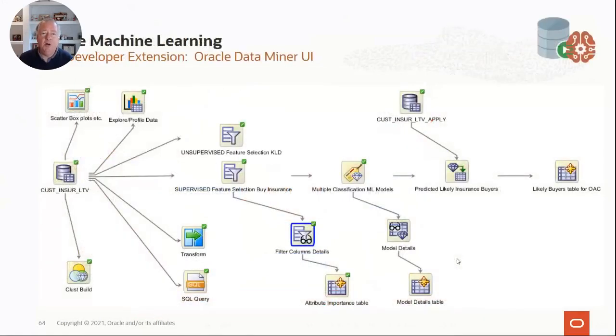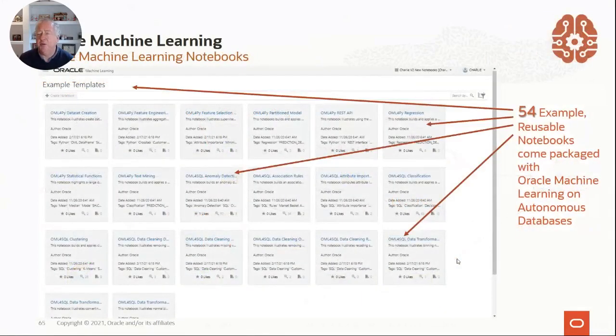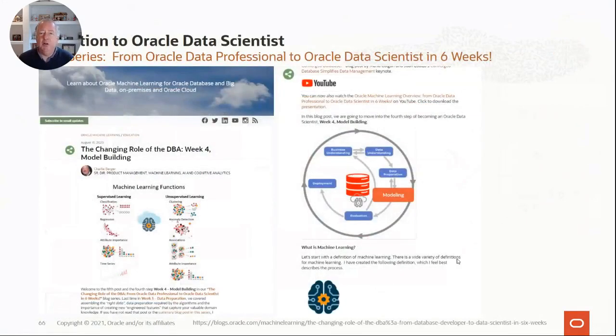If you're using the drag-and-drop GUI, all those different steps are nodes — you drag and drop them together and it'll do all the things. If you're using the notebooks, there are up to 54 example reusable notebooks that come packaged with Oracle Machine Learning on the Autonomous Database. It's very easy to get started — just take some of these notebooks and repurpose them. I have a blog series out there you're welcome to read. There are YouTubes on this, links to other resources, explanations and examples. I encourage you to take a look, take a couple of courses, or follow the documentation. Give Oracle Machine Learning a try.